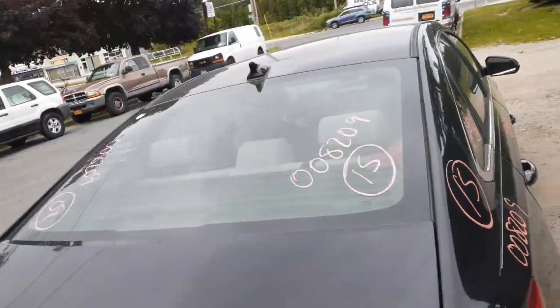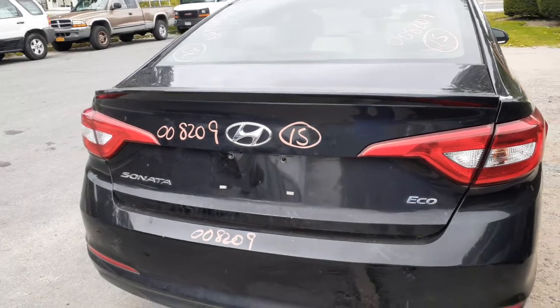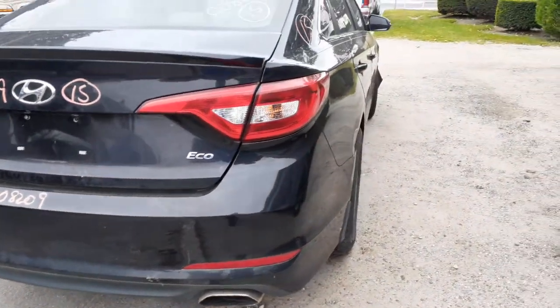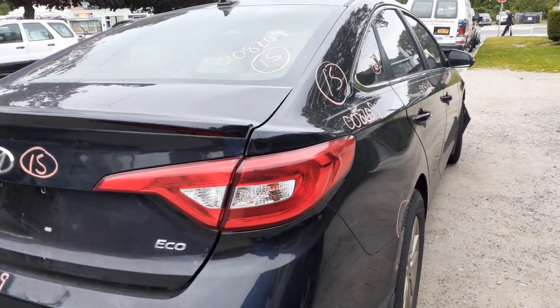Got a good back glass, heated. Here's your deck lid — it's got the spoiler, the lights. Like I said it's an Eco, it's got a blue badge, it's also got a camera. Right rear tail light is good — this is the regular tail light, not the LEDs.